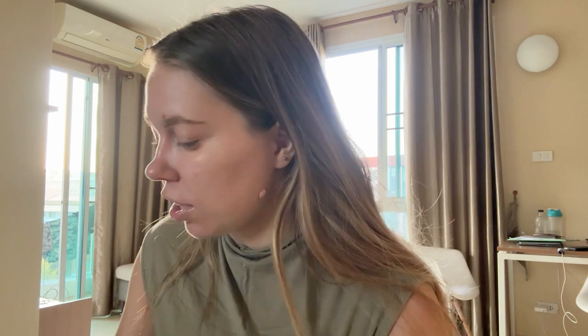In Chiang Mai there are two immigration offices. One of them is in Central Festival, a mall, and that's where we are going. The other one is located at the airport. We've heard crazy things about the airport one — friends say it's always super busy and the organization there is not the best. So we're sticking with the one in Central Festival since we've already done it once last year.